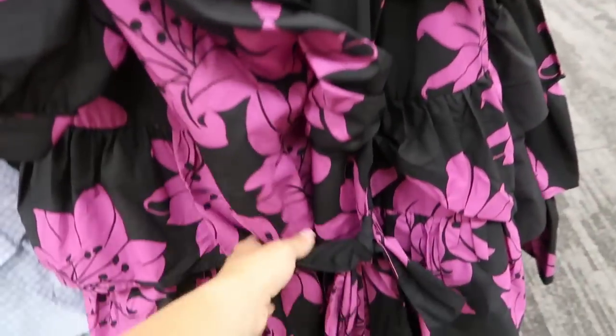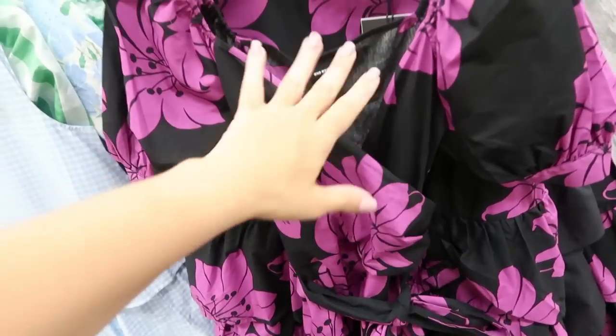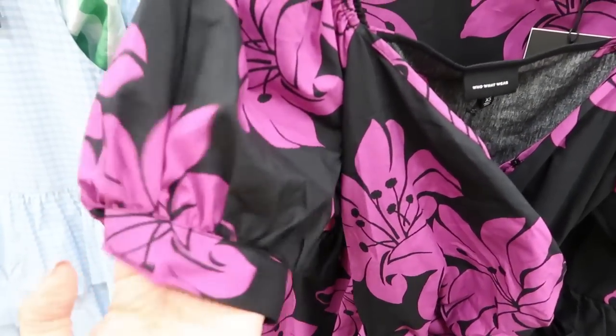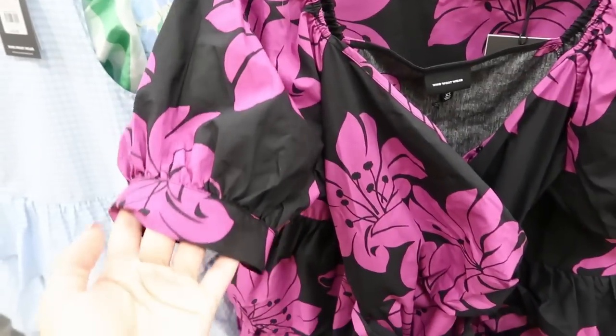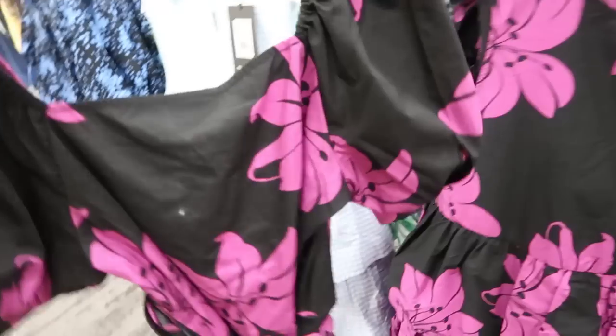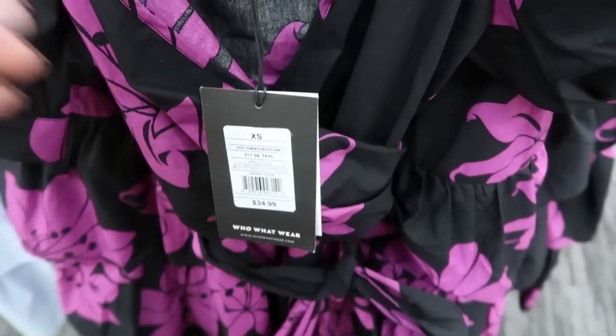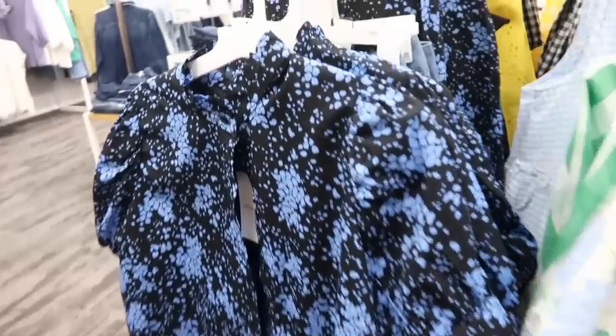In that same fabric, how pretty is this — it's a balloon sleeve dress with a wrap-style top, a belt, and it's kind of fitted. It's not really stretchy material, it's more like that button-down office-type material. It's so pretty, there's a little button, and this one is $34.99.